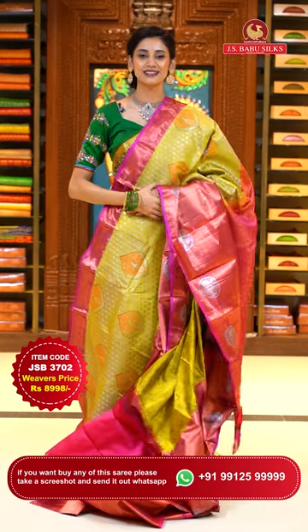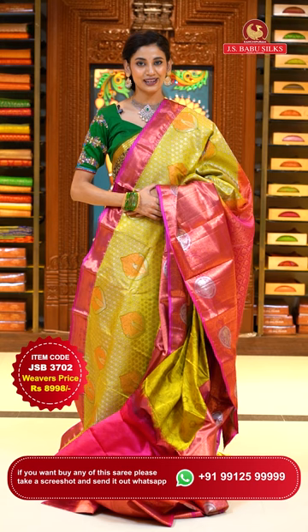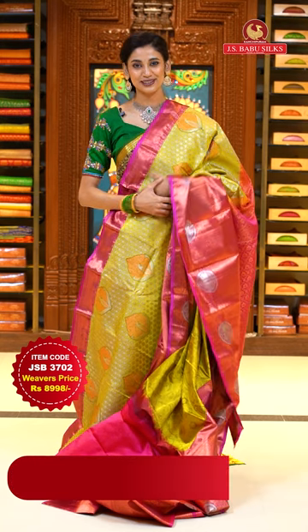To place the order, just take a screenshot with item code JSB 3702. Weaver's price is ₹8,998 only. Send the screenshot to WhatsApp number 99125-999.